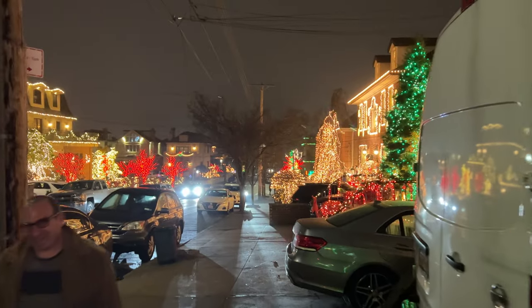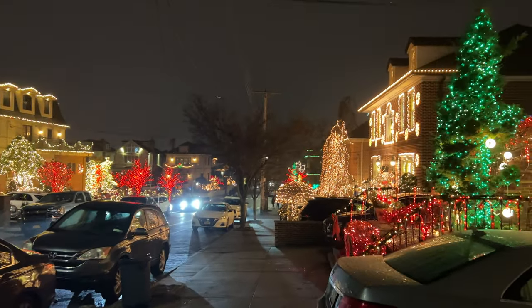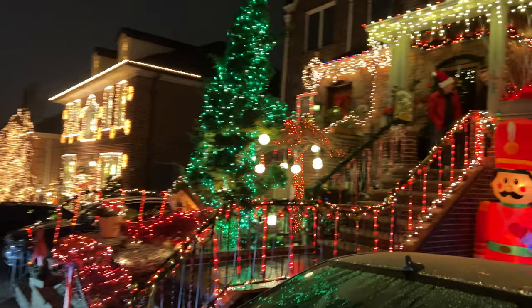It actually goes for blocks. There are so many different lights to see.